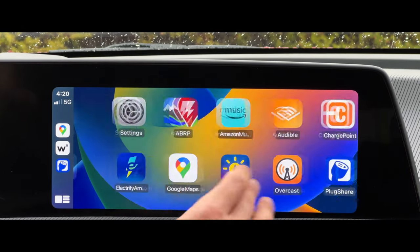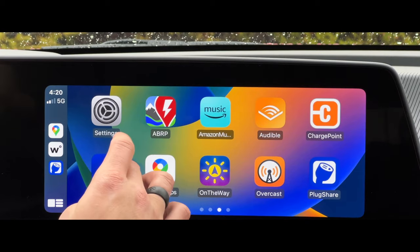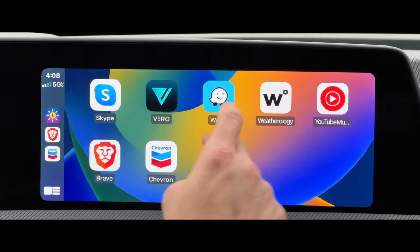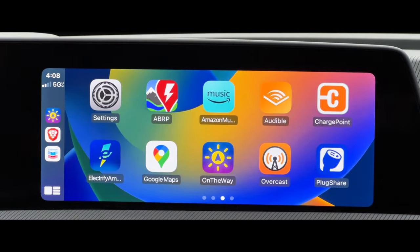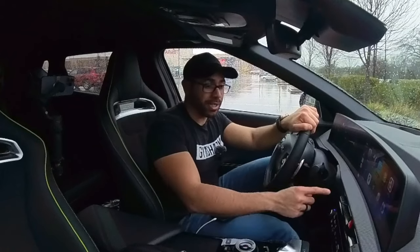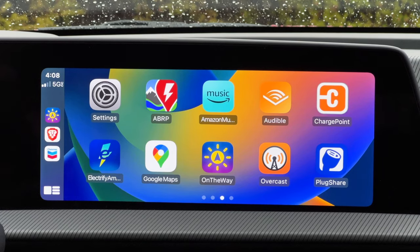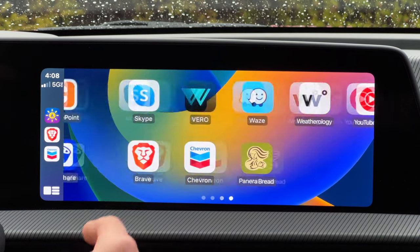Believe it or not, it's been nine years since we had access to Apple CarPlay. Throughout those nine years, these are the apps I highly recommend others to at least be aware of and definitely utilize to have a nice, pleasant CarPlay experience — because CarPlay, especially when combined with third-party apps, makes the whole driving experience so much better.